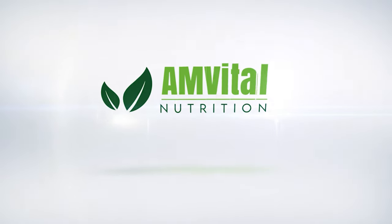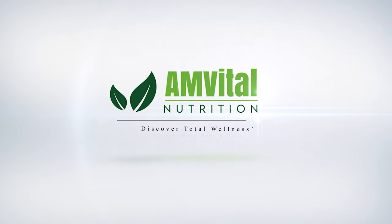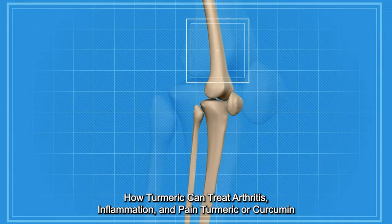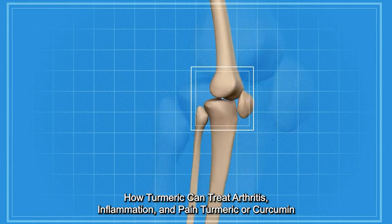Welcome to AmVital. Discover total wellness for your mind, body, and home today. How turmeric can treat arthritis, inflammation, and pain.